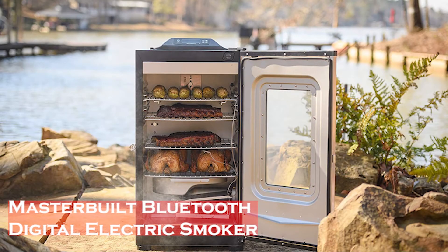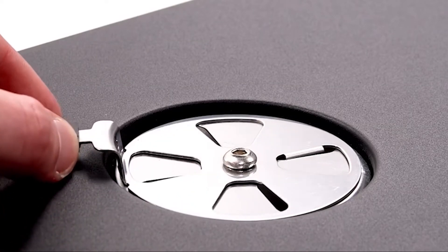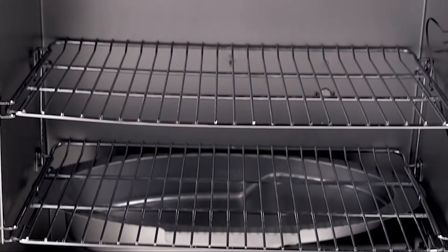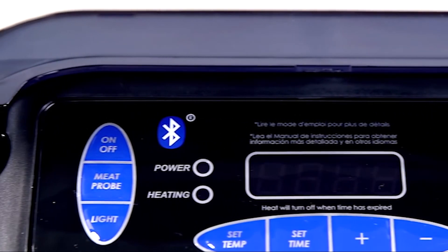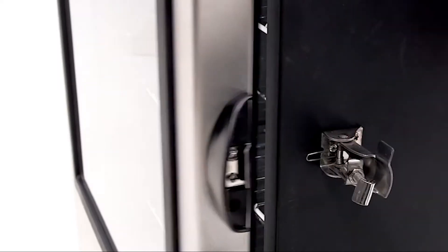The Masterbuilt Bluetooth Digital Electric Smoker is one of the best methods to make wonderful, flavorful meat. It features easy-to-use digital controls, precise temperature control, and fair pricing, making it exceptionally easy to operate while producing excellent results. One of the primary selling points is its Bluetooth connectivity, giving you accurate temperature control and simple digital management at a reasonable price.